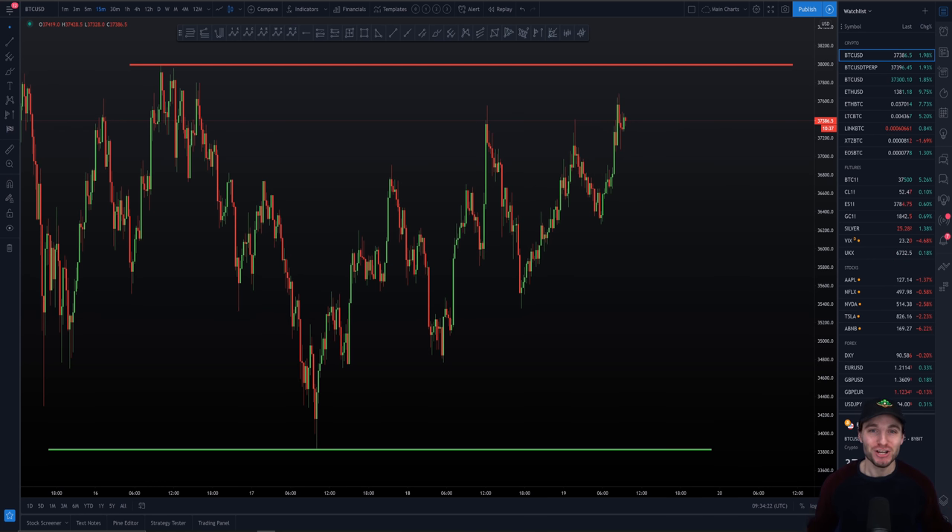Hello and welcome to this urgent Bitcoin technical analysis where we could be seeing a massive breakout on the Bitcoin chart. In today's video, I want to be going through the range that I continue to trade and how we could be seeing a massive breakout of this range. I hope that you really enjoy this video and let's just get straight into the analysis.